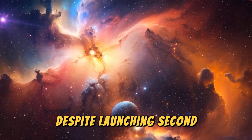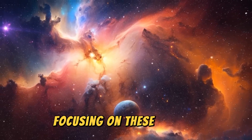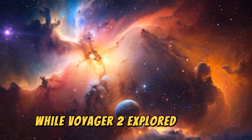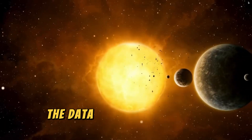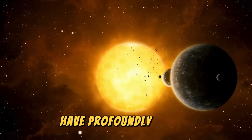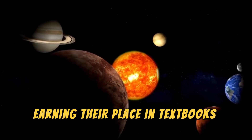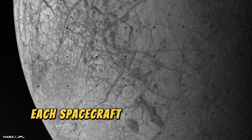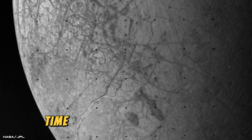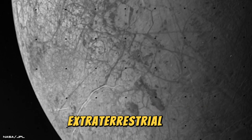Despite launching second, Voyager 1 was the first to reach Jupiter and Saturn, focusing on these planets, while Voyager 2 explored Jupiter, Saturn, Uranus, and Neptune over a decade. The data transmitted by the Voyagers have profoundly shaped our understanding of the outer solar system, earning their place in textbooks and media alike. As a unique touch, each spacecraft carries a golden record, a time capsule of Earth sounds and music intended to communicate with potential extraterrestrial life.